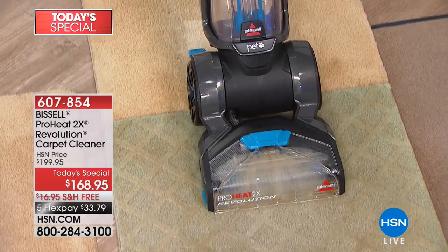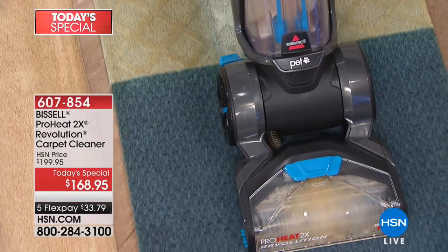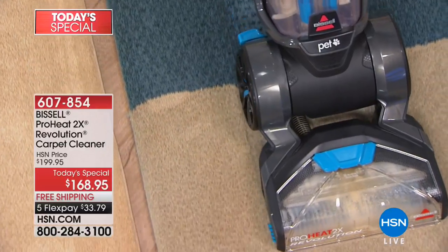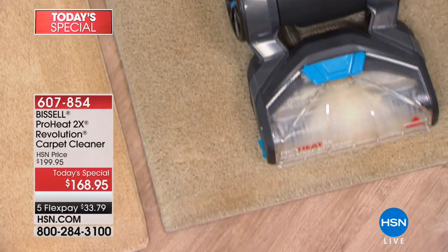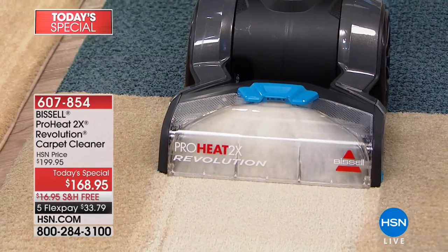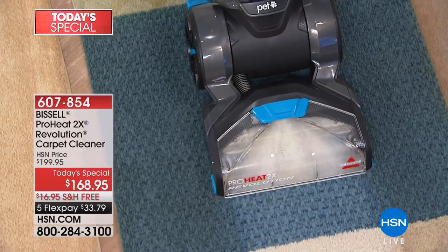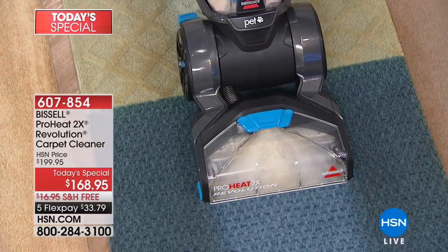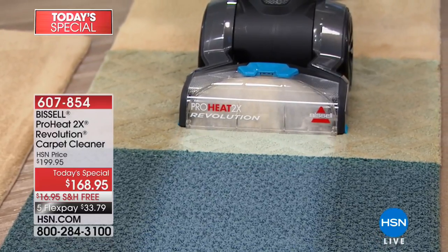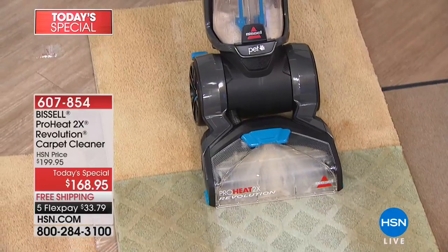That's a very big accolade from Good Housekeeping, and you're looking at why right there live on HSN — because this thing works. It's Bissell's number one best-selling deep cleaner, and we have it today at the very best value we've ever been able to bring it to you. The ProHeat 2x Revolution carpet cleaner is going to work for you in lots of different ways — not just deep cleaning carpets, because this is the pro series.